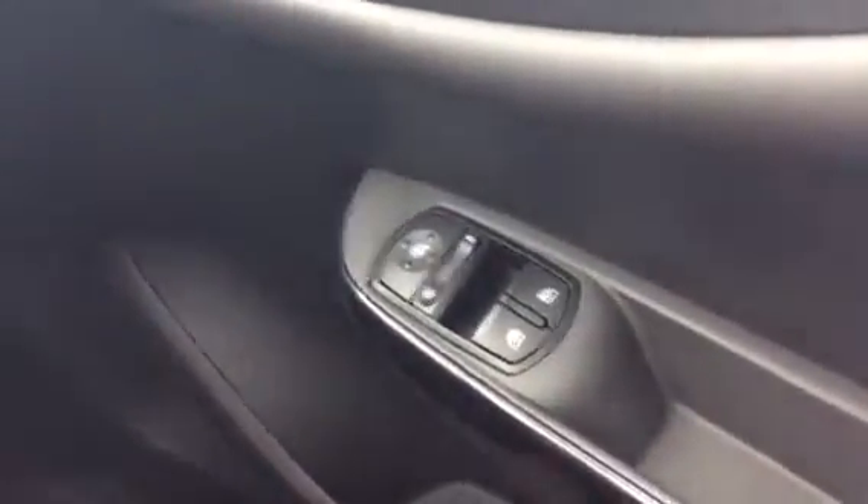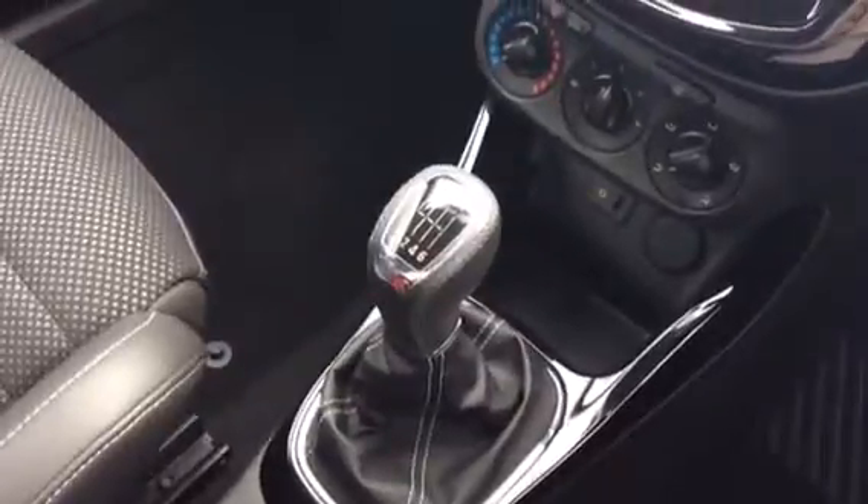Very comfortable and trimmed in half leather. The car also has electric windows, electric mirrors, and a six-speed gearbox with VXR styling gear shift.